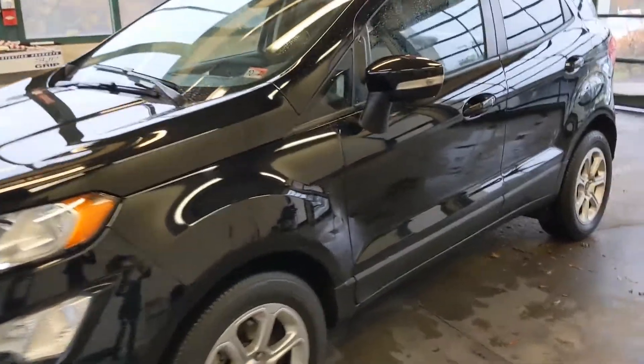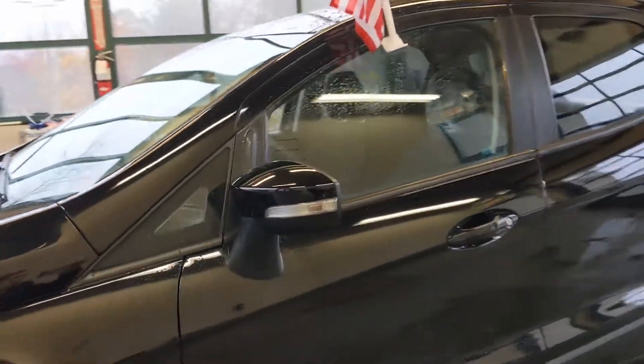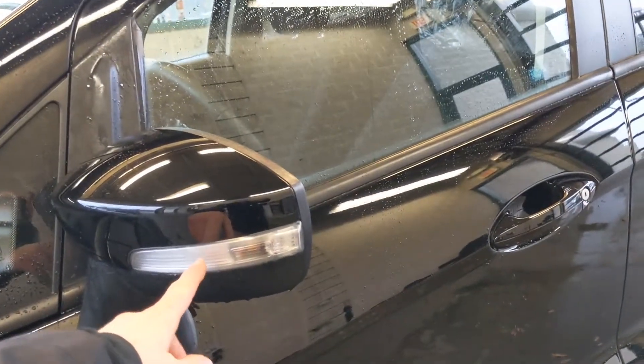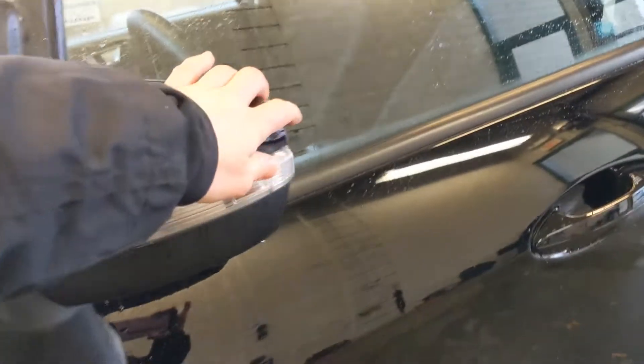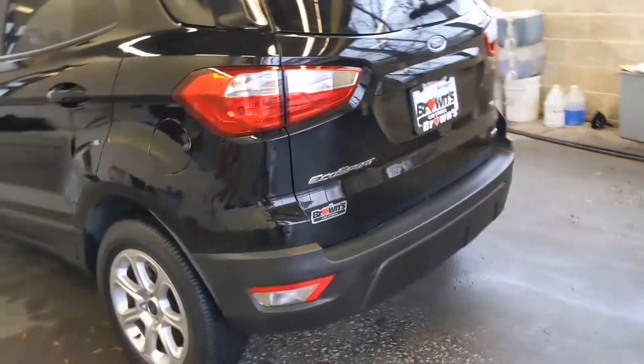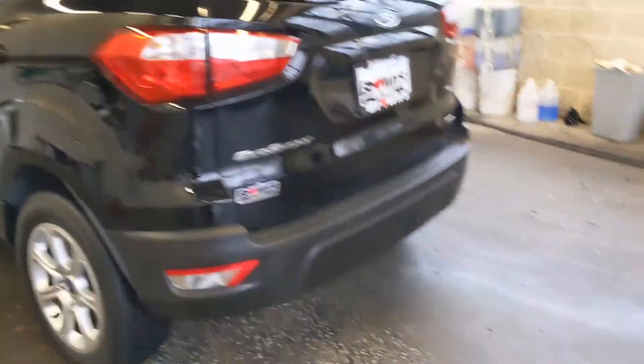Just taking a look down the whole body of the vehicle, you're going to see the side mirrors here with those nice large turn signal indicators — the mirrors do fold. You're going to see the nice cladding that runs along the bottom to protect the vehicle. The fuel tank is conveniently located on the driver's side.